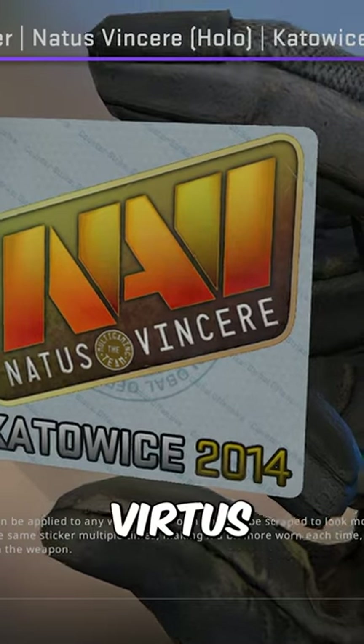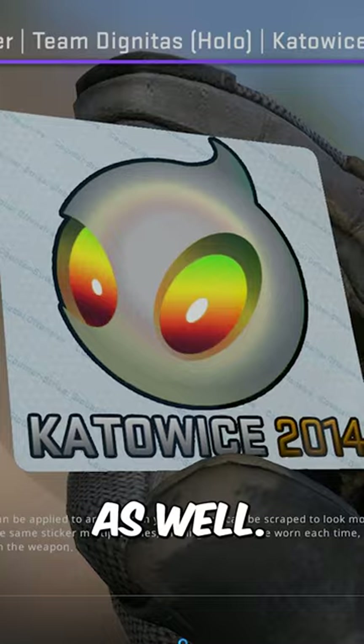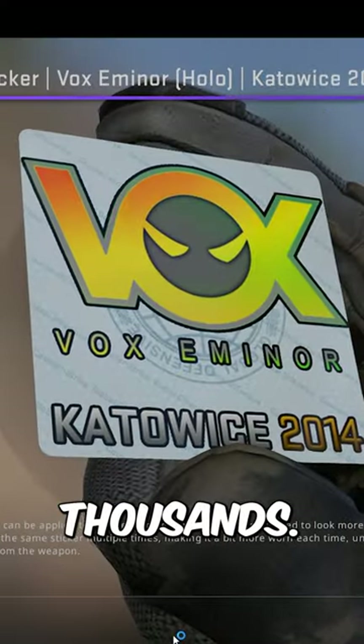5 Navi holos, 4 Virtus Pro holos, a Dignitas holo, and just some others scattered in there as well. All of them were worth thousands upon thousands.